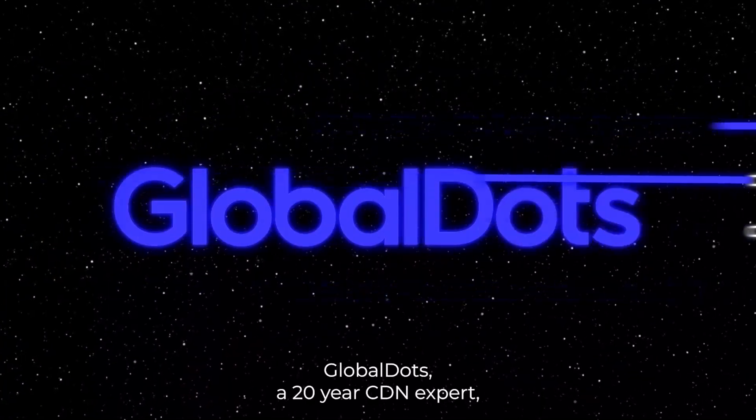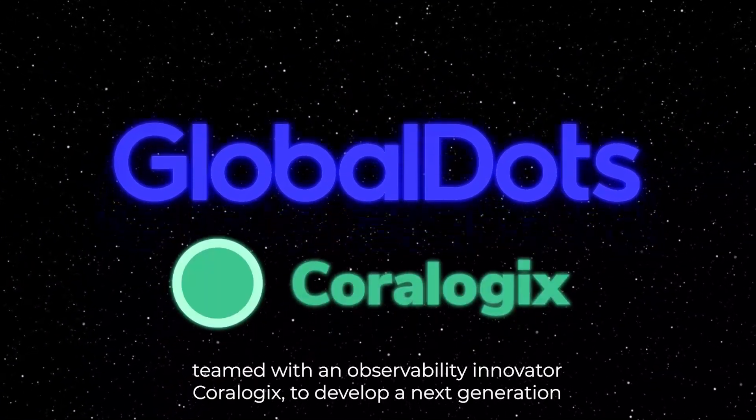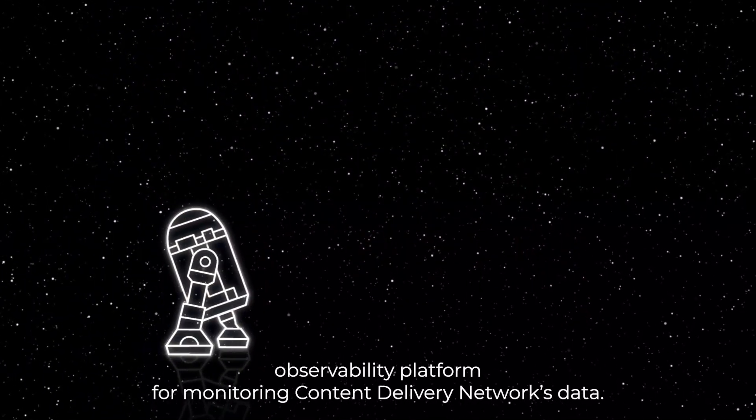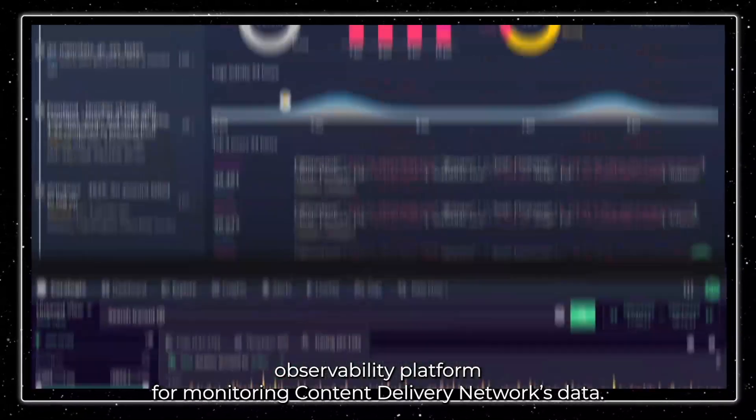GlobalDots, a 20-year CDN expert, teamed with observability innovator CoreLogix to develop a next-generation observability platform for monitoring content delivery network data.